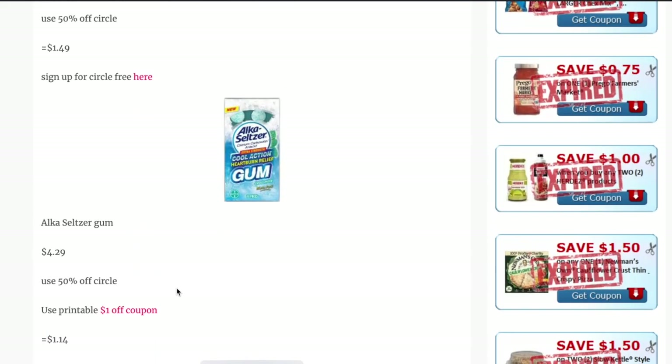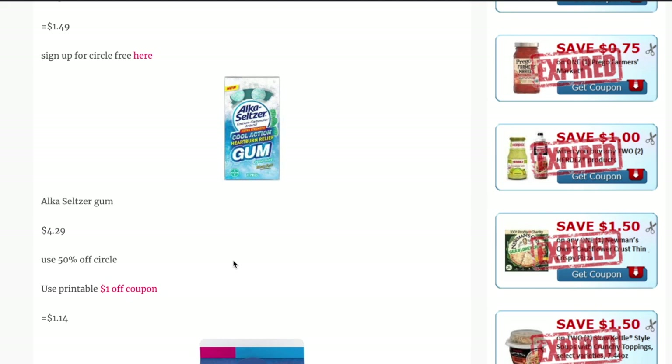Next up is the Alka-Seltzer gum, priced at $4.29. There is a 50% Target Circle offer and a printable $1 off one coupon from the Alka-Seltzer website, which I've hyperlinked here for you. That makes the gum just $1.14.